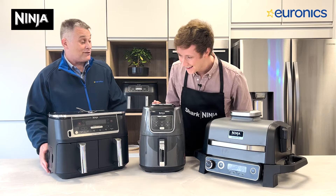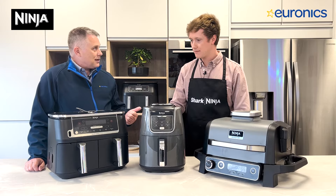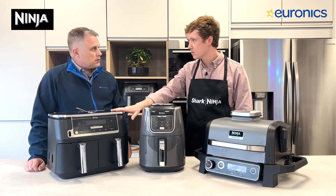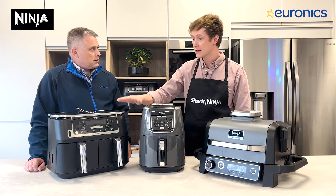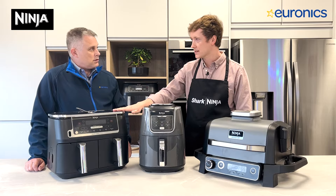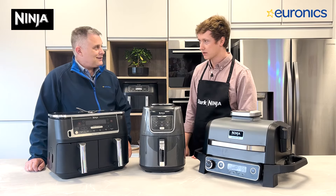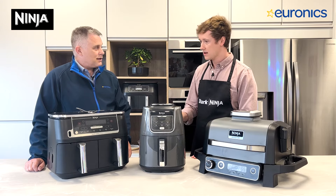Air fryers are also energy efficient. Preheating takes about two minutes versus 15 to 20 minutes for a regular oven — you're very instant, very quick. I find it fantastic for lunchtime especially, whether it's pesto chicken or mozzarella chicken — something healthy done quick, your meal is ready within 10 to 15 minutes.